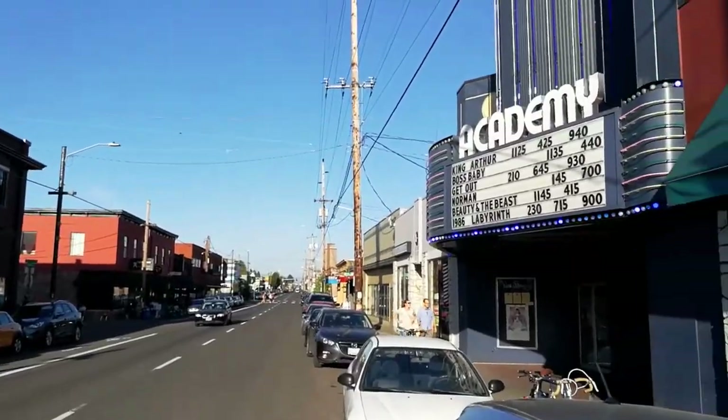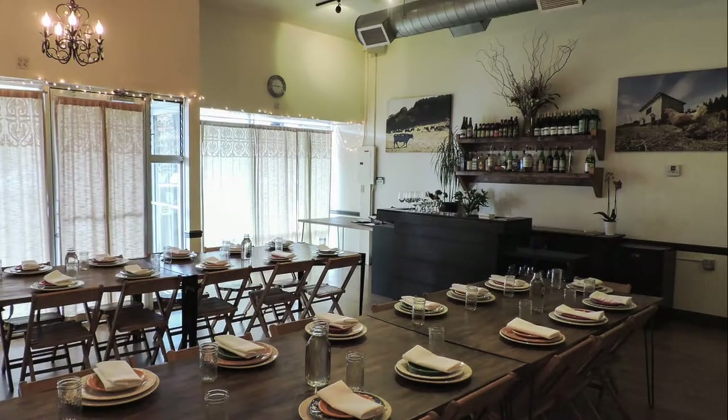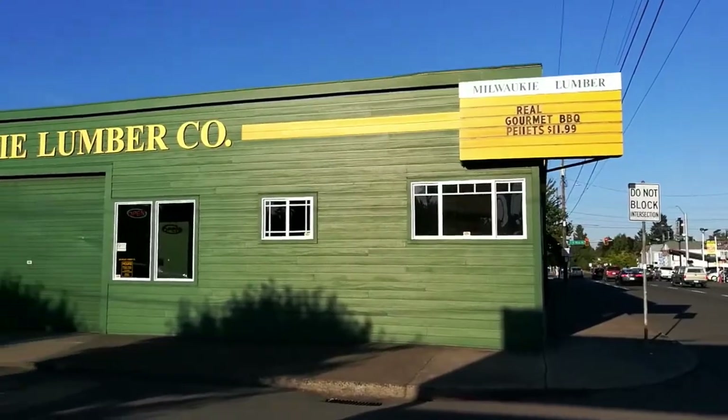On the popular Stark Street, there are great restaurants like Country Cat and The Observatory, as well as other handy local businesses.